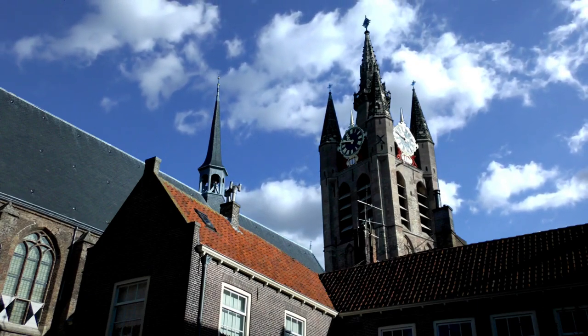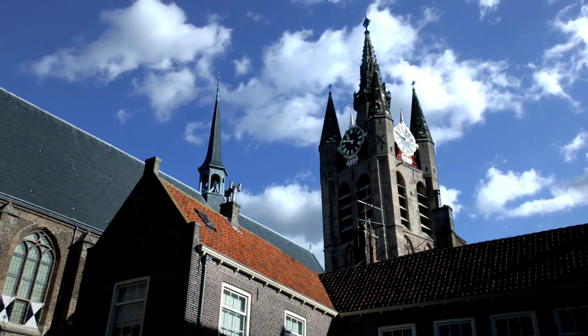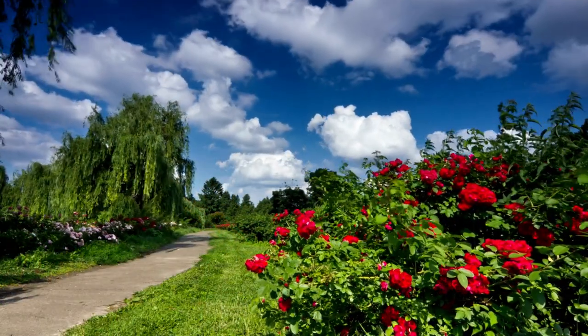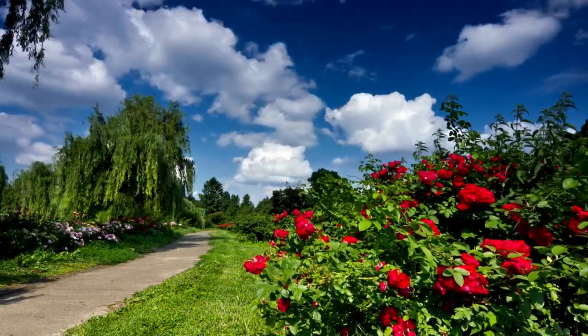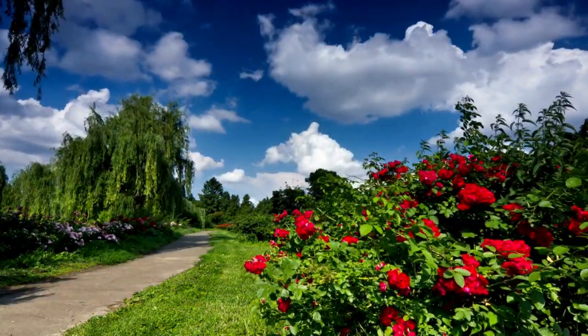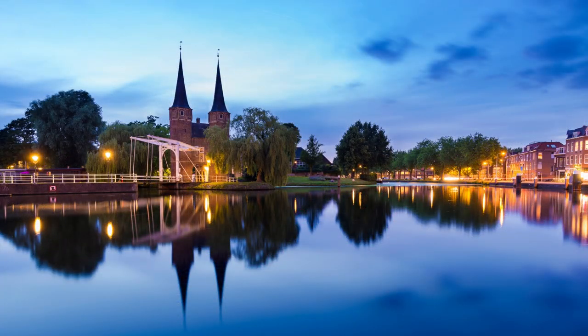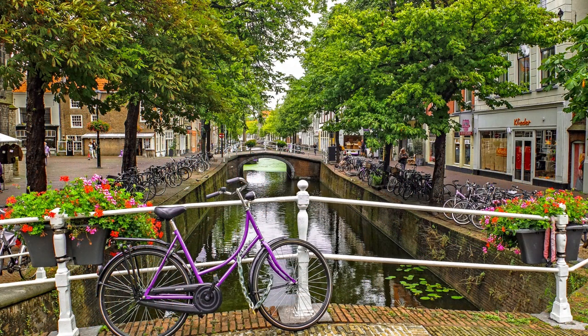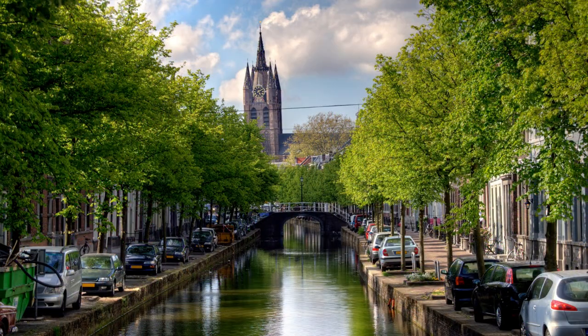After exploring the city center, take a bike ride to the outskirts of the city. You'll find plenty of green space, including the Delftse Hout, a large park with plenty of trails and activities. You can also visit the Botanical Garden, where you can view a wide variety of flowers and plants. In the evening, take a canal tour to experience the beauty of the city from the water. Enjoy dinner at one of the local restaurants, where you can sample traditional Dutch cuisine. Finish your evening with a visit to one of the city's many bars and cafes, where you can relax with a drink and listen to live music.